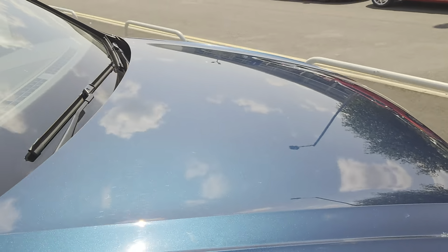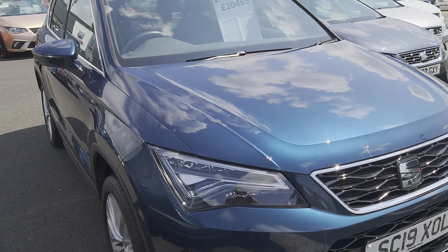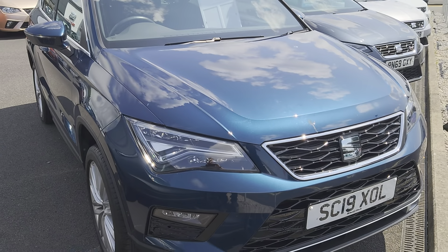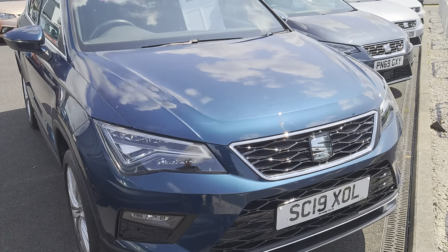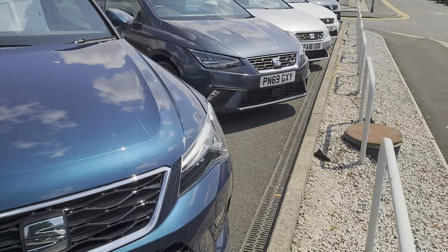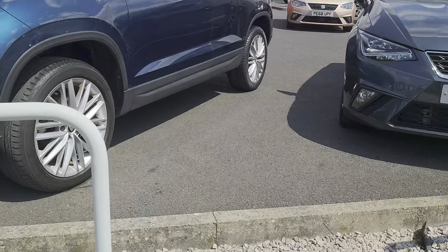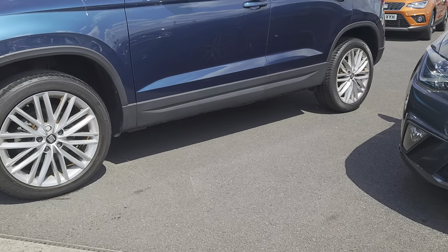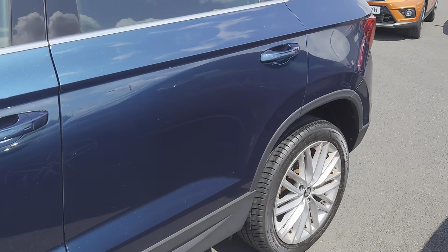Within this you do get cruise control, comfort suspension, convenience pack, front assist, full link — which is your Apple CarPlay and Android facilities — reversing camera, parking assist, sat nav, and of course the 18 inch alloys as well.